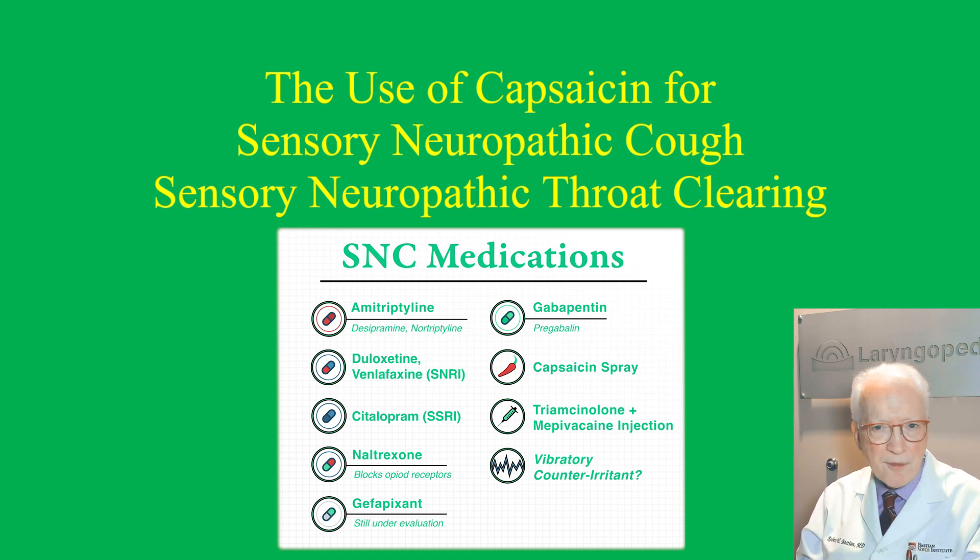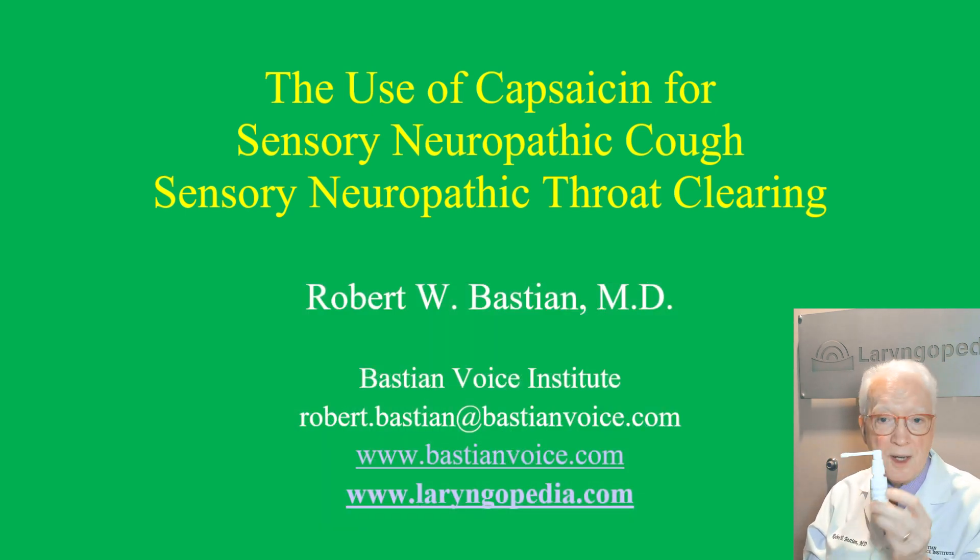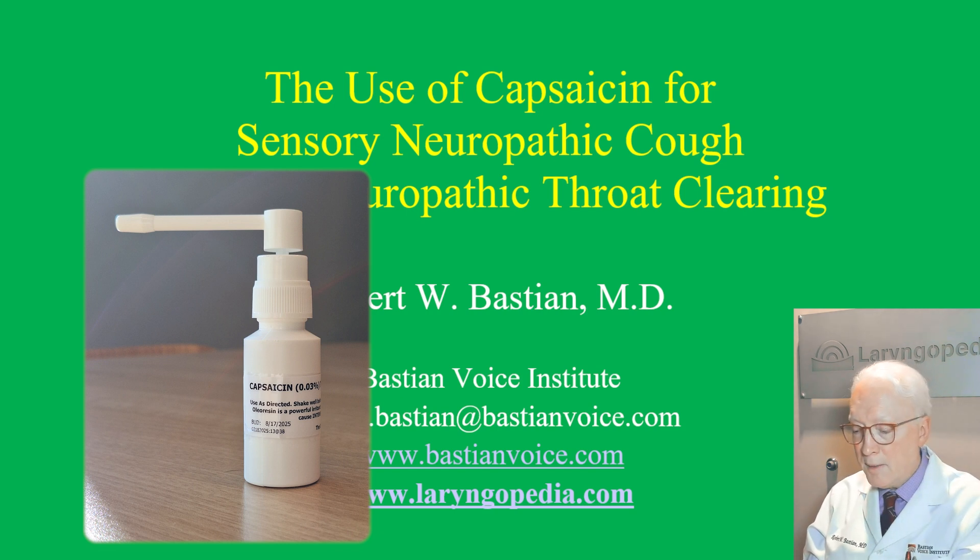It's probably number four usually. It could be used as the first option if the patient prefers. And here you see a bottle of capsaicin.